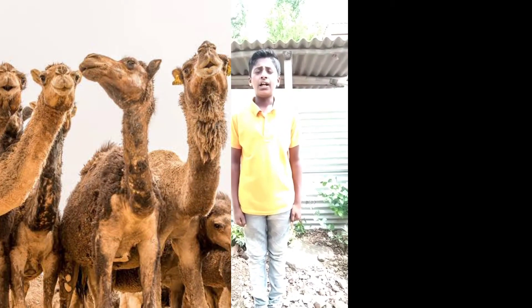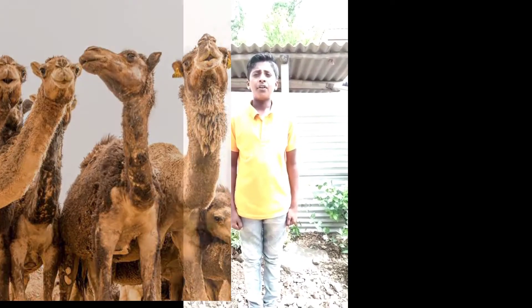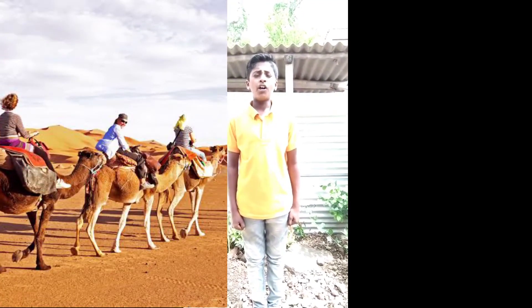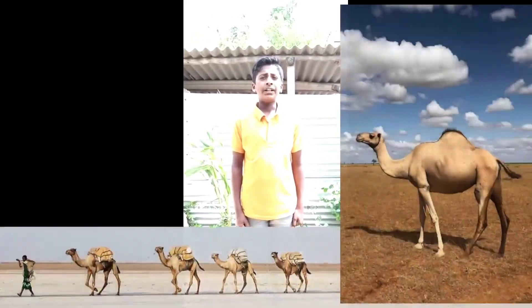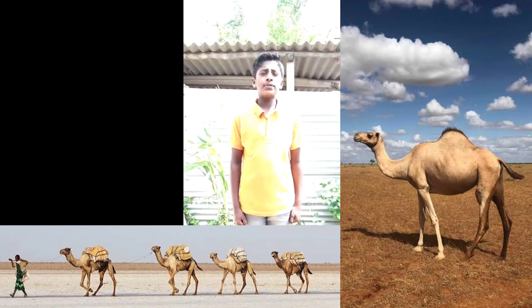Camel has a long neck and long legs. People use to sit on the back of camel for riding. Camel eats grass, leaves, etc.